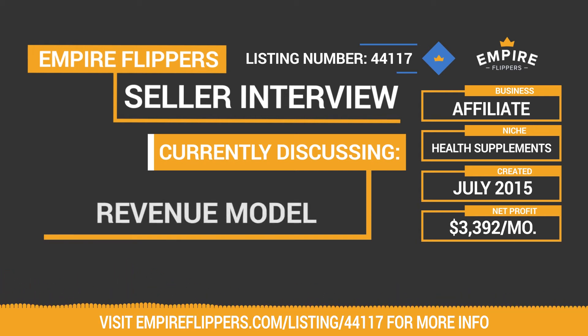Walk me through the monetization for this business. It's a pretty simple business plan — the monetization comes from official product sites. I rank the site, pass that traffic onto the official product site, and when they get a conversion sale they pay me a commission per sale. The commission amount depends on the quantity that the customer buys. The listing mentions something about getting a higher commission due to driving a lot of traffic — can you talk about that?